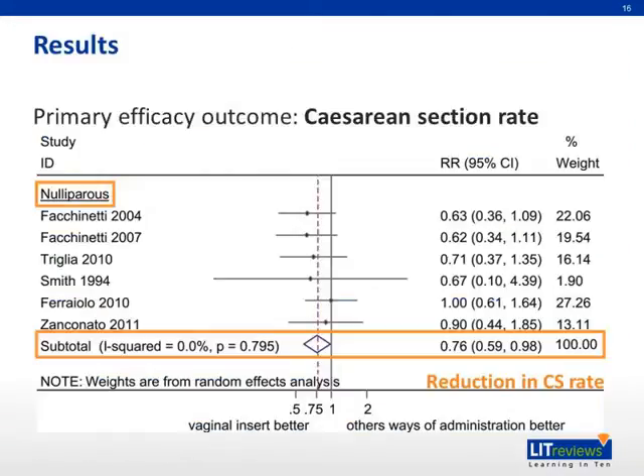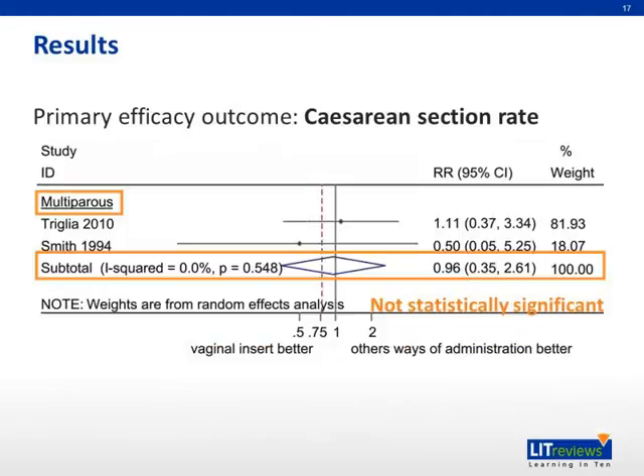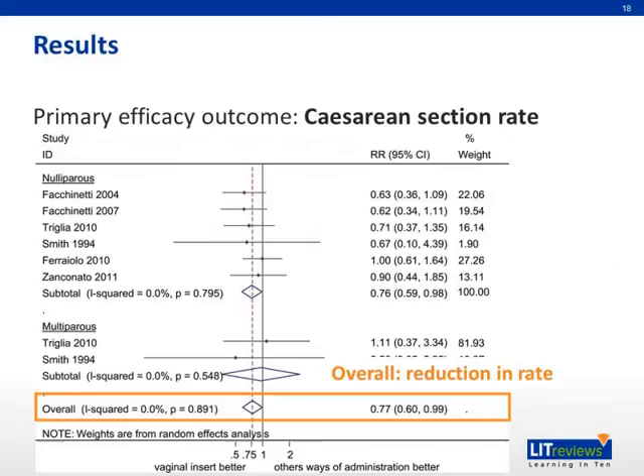Now let's talk about some results. In multiparous women, the sustained release vaginal insert was found to reduce the cesarean section rate by 24% compared to other ways of prostaglandin administration. However, in nulliparous women, there was no statistically significant difference between the sustained release vaginal insert and other ways of PGE2 administration. On the whole, including both nulliparous and multiparous women, there was a 23% reduction in cesarean section rate for the vaginal insert compared to other ways of administration.